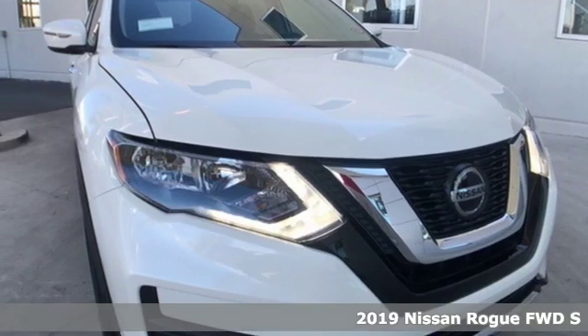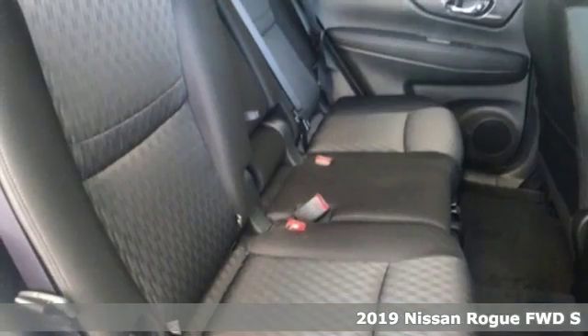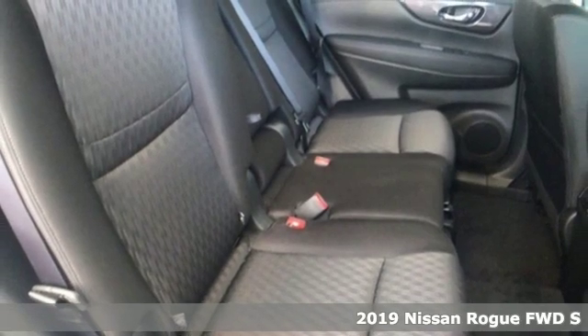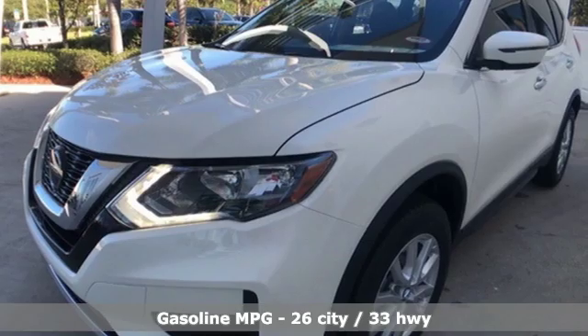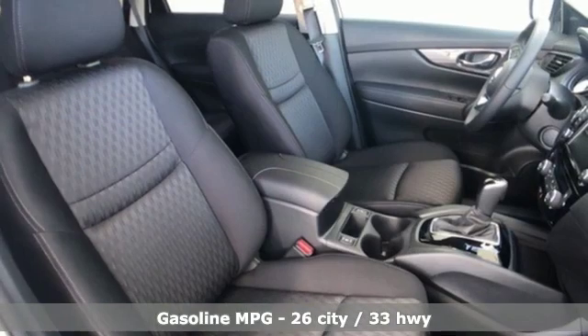Here's a new 2019 Nissan Rogue. Long, tall, or wide, there's plenty of cargo and passenger space inside this sharp-looking crossover. It comes with the features you need, and better yet, want.